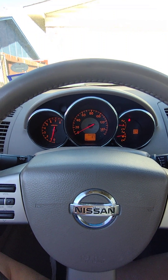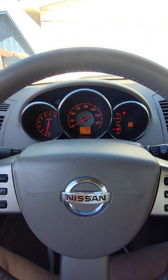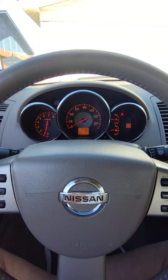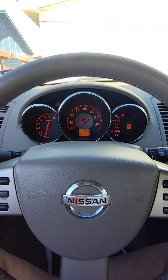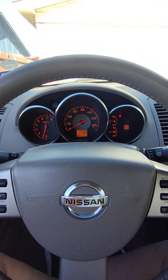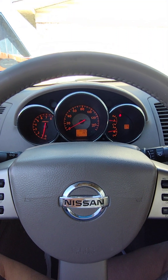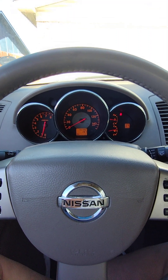I should have checked that first before blindly ordering the MAF sensor. But this car has 156,000 miles on it and is approaching 20 years old, so I figured I'd replace it anyway and hope that would fix it. It's looking very much like the upstream O2 sensor is bad — that's the diagnosis.